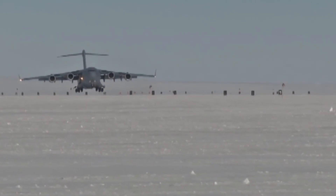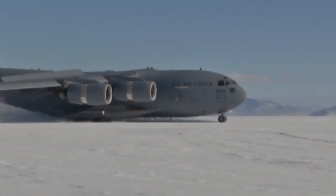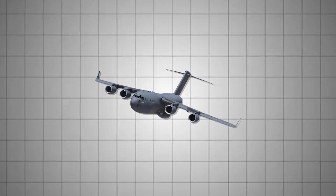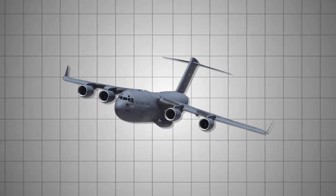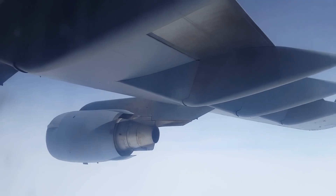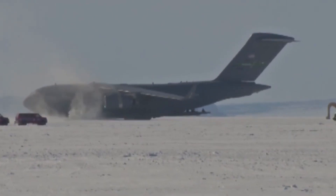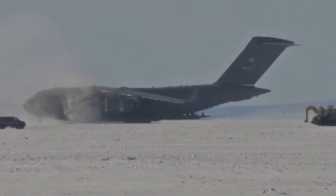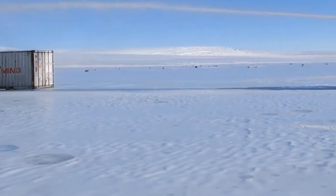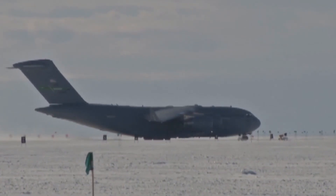The C-17 Globemaster III can land on ice because of three systems that work in a precise sequence. The first system is the thrust reverser. Each of the four engines is equipped with large clamshell doors. When activated, these doors redirect the engine's exhaust forward instead of backward. This creates a powerful braking force — up to 40% of the total stopping power — that is independent of the runway's friction. The reversers do not rely on the wheels gripping the ice. They use the engine's own thrust to slow the aircraft.